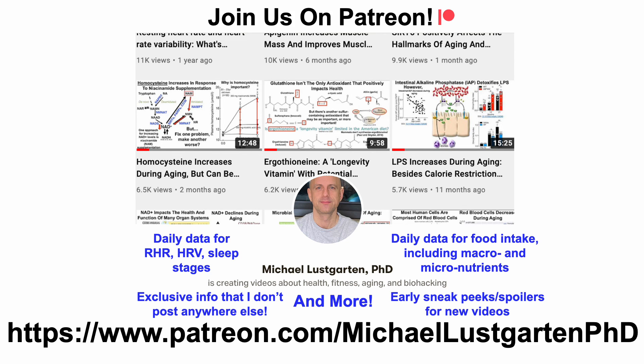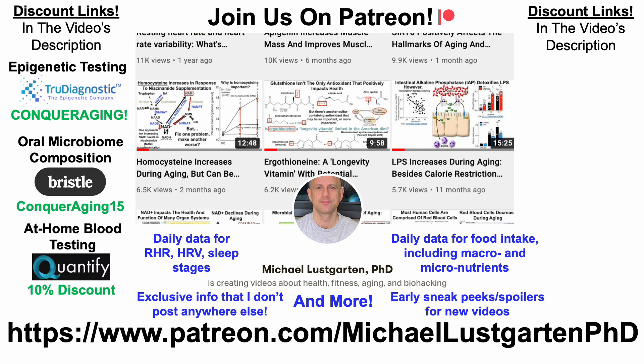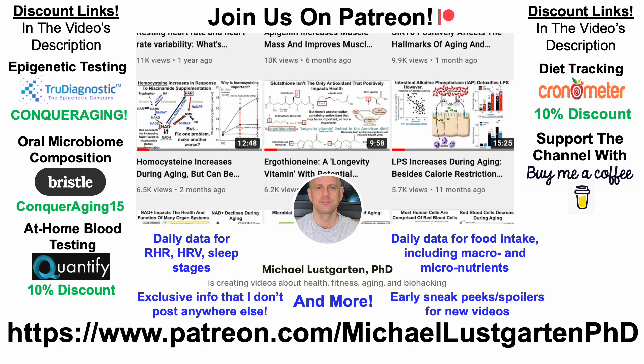That's all for now. If you're interested in more about my attempts to biohack aging, check us out on Patreon. And before you go, those discount links I mentioned — including epigenetic testing, oral microbiome composition, at-home blood testing, and diet tracking — are in the description. Or if you'd like to support the channel, you can do that at BuyMeACoffee. Thanks for watching, I hope you enjoyed the video. Have a great day.